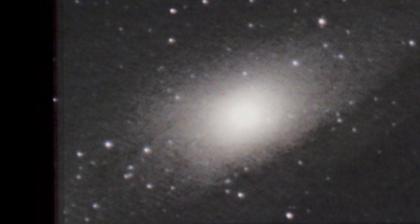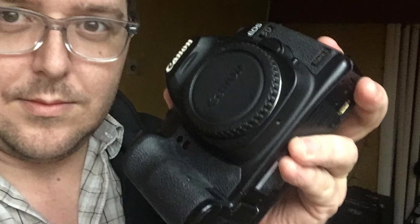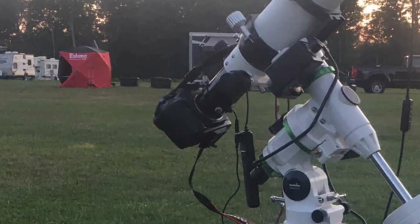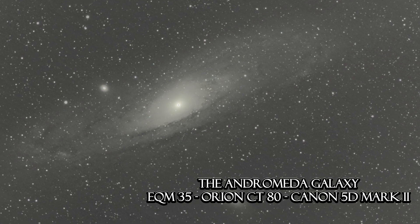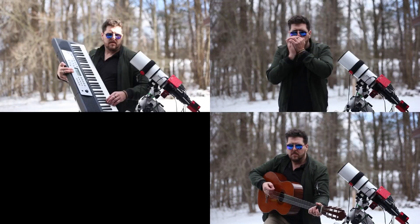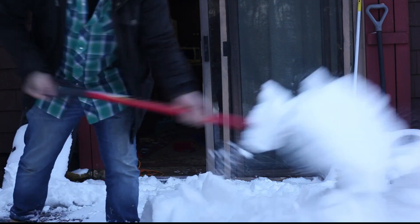My first stacked images were of 10 second exposures. I was closer, but I wasn't satisfied. So after Halloween, I bought a good deep space camera, the Canon 5D Mark II, and I finally managed to get an exposure of the whole galaxy. I've always hated winter, but in order to get a good image, I needed to be out in the cold. All of my attempts from here on were going to be in zero degree temperatures.